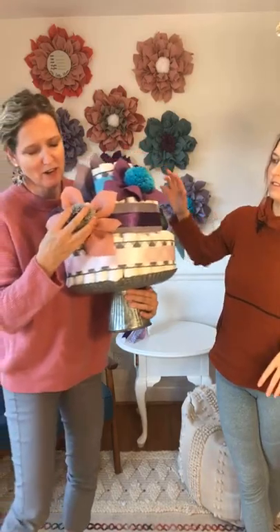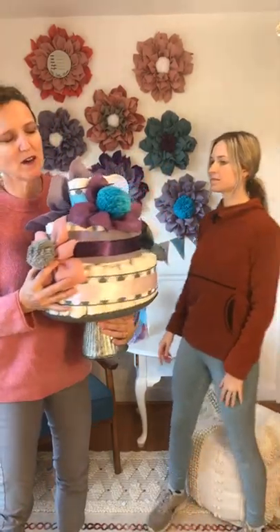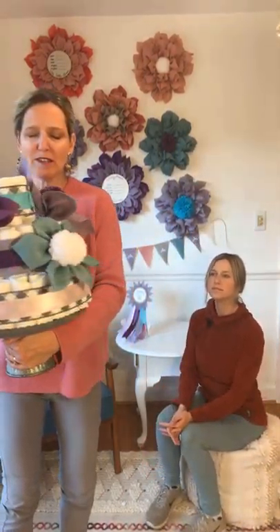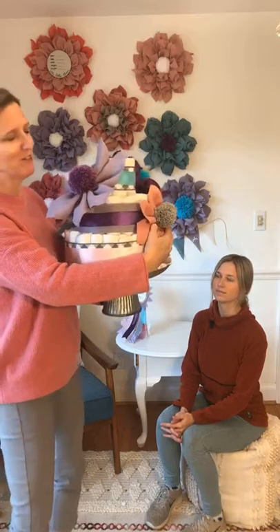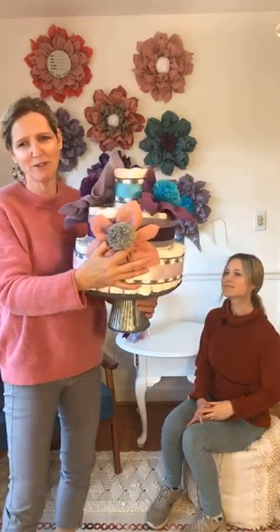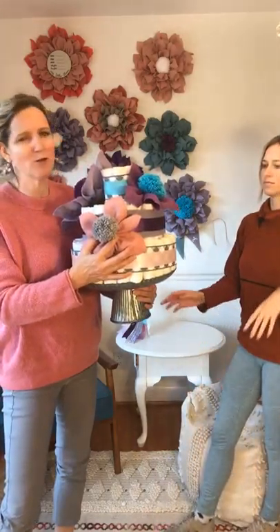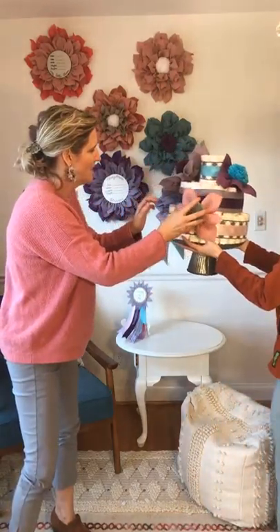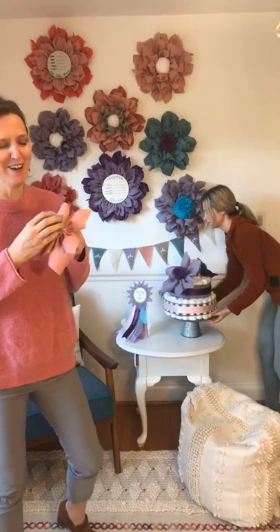We've never done one like this — we just thought it would be fun to do some giant flowers. We've got the gray with the mauve, then a brighter purple with a pop of turquoise, then light blue with white, and the giant flower is purple. We really liked doing that for something different than we've done before.